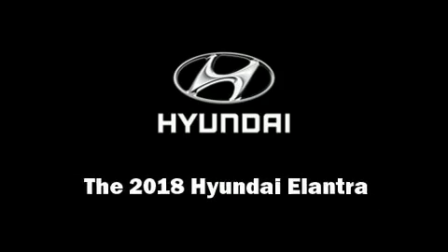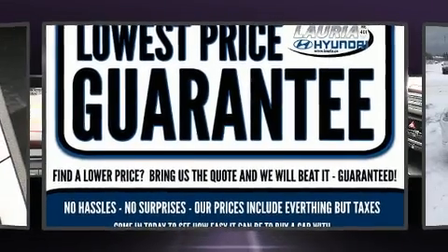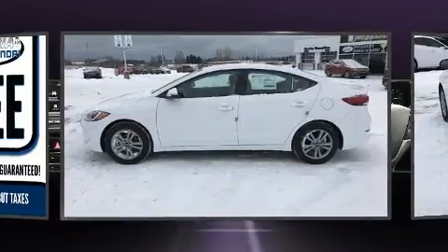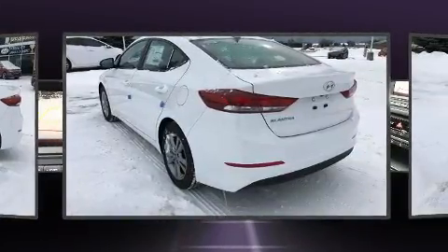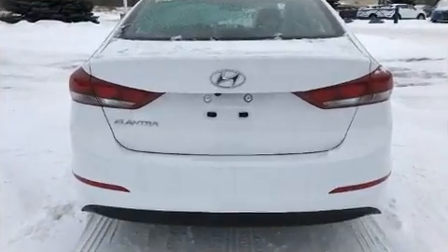Sensibility and practicality define the 2018 Hyundai Elantra. This four-door, five-passenger sedan is waiting for you to take home. Smooth gear shifts are achieved thanks to the efficient four-cylinder engine. And for added security, Dynamic Stability Control supplements the drivetrain.